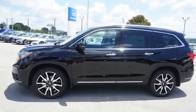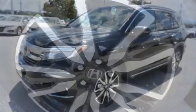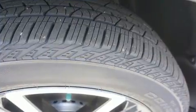Turn signal indicator mirrors, lane departure warning, and seat memory are all included. Rear passengers enjoy the seat heating functionality, keeping them warm during the winter months.